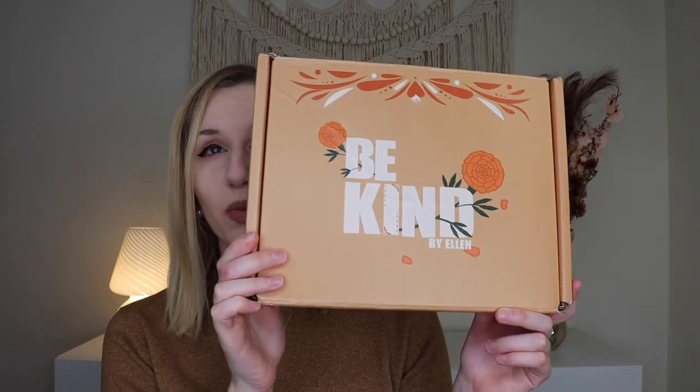The box itself does seem to have a different design each quarter. And there is a magazine that goes over everything inside — really nice quality paper and pages. There is a note in front, and it does say that this box is designed to give you the experience of a spa day right in your home.